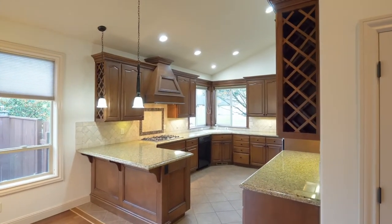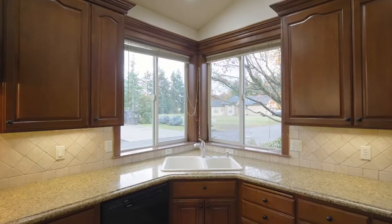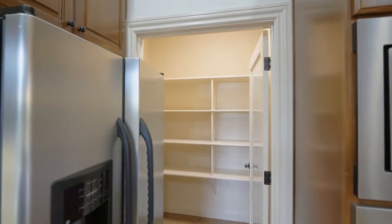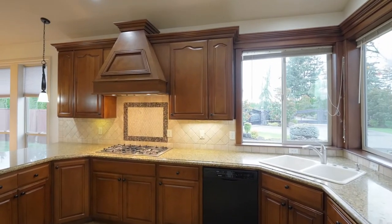The spacious kitchen features granite countertops, a built-in oven, peaceful views, a large pantry, a gas cooktop and tons of storage.